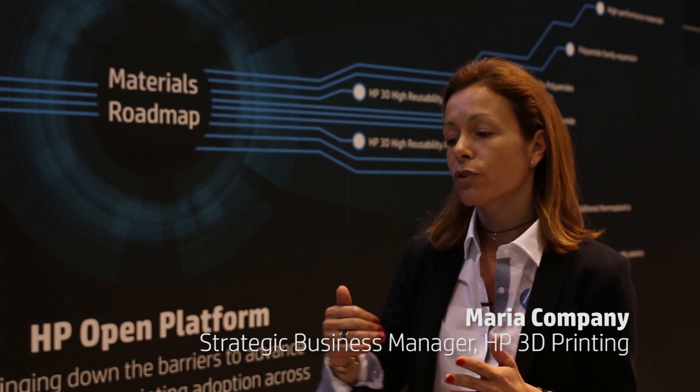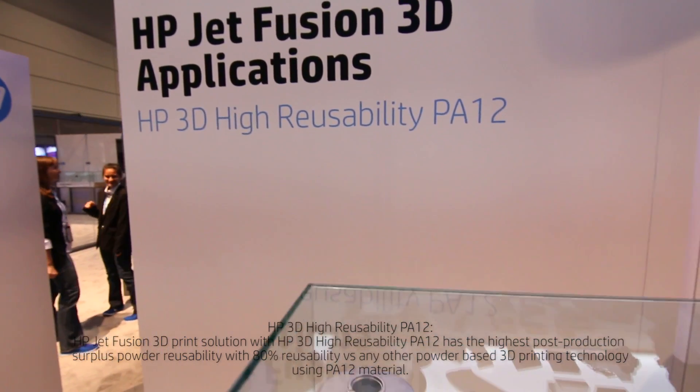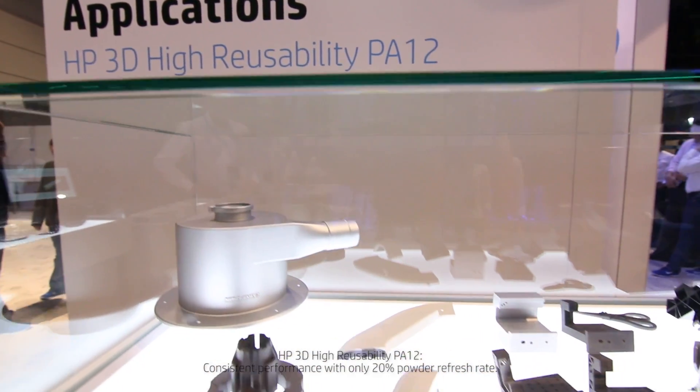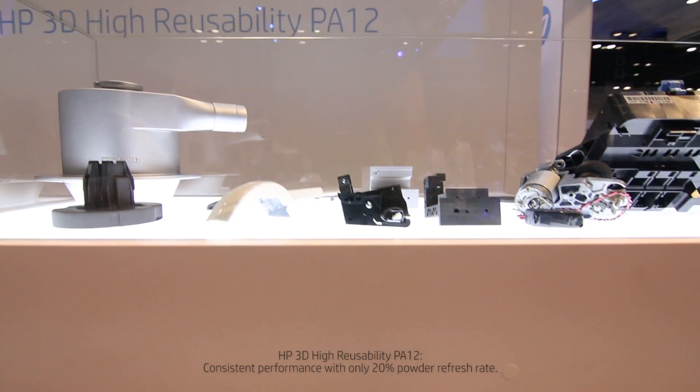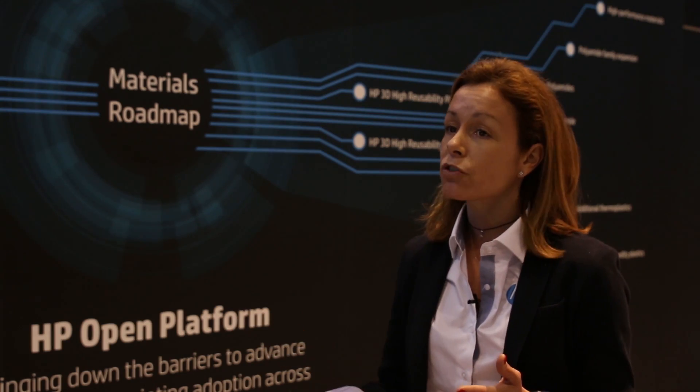HP believes that materials are a key component for the growth of the 3D printing industry. What we're trying to do is introduce materials that open new applications to the market. We're introducing our system with our PA12 high reusability and our PA11. After that we're going to be adding new materials into our roadmap that will enable new applications.